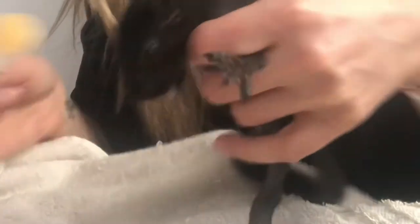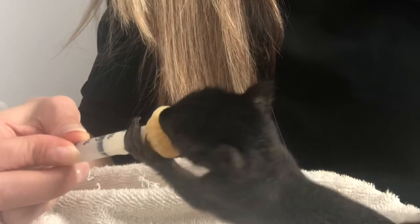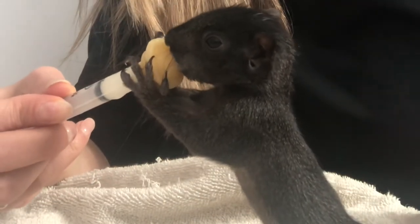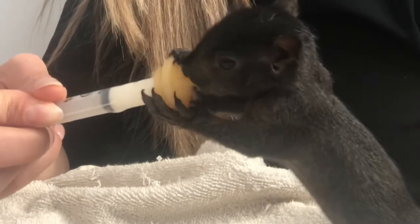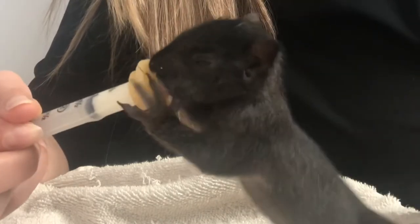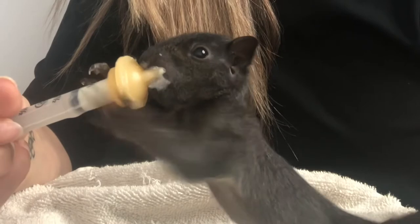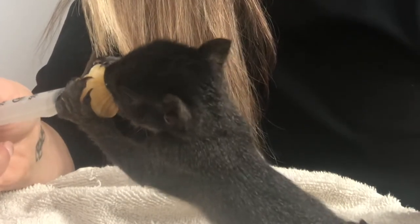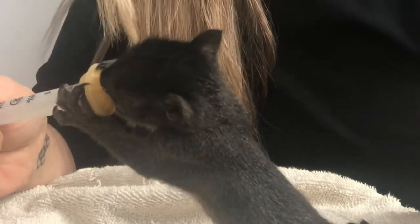I haven't gotten bit and I don't really want to get bit. I know they can be a little hostile when it comes to food, so I don't really want to take my chances — especially now with the hospitals being a little bit busy. Jack is actually my favorite.